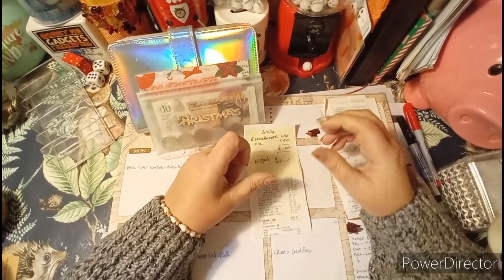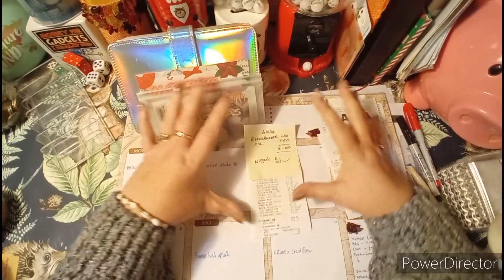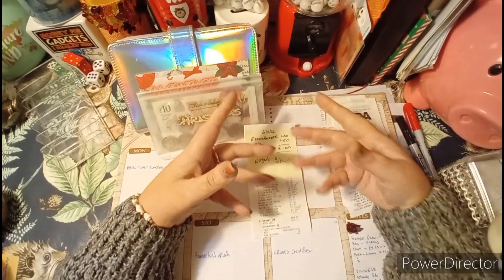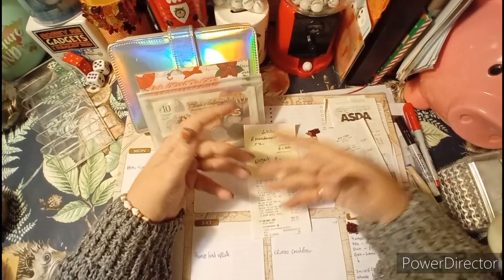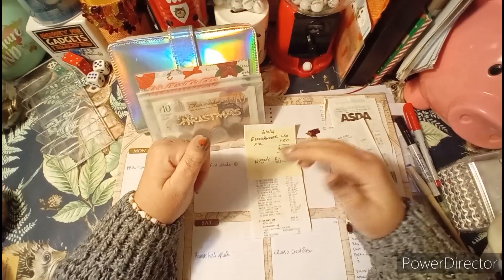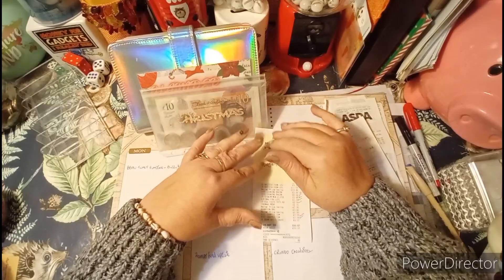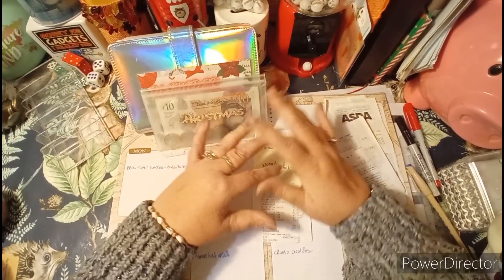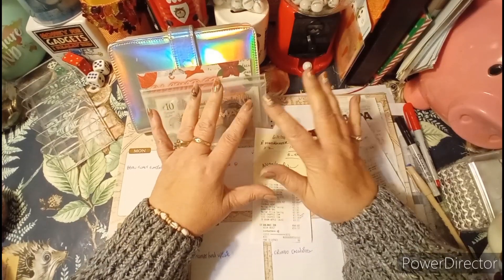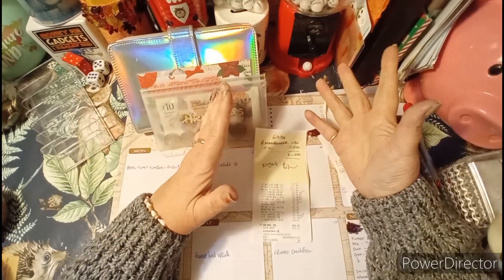The £250 is for our Christmas bits and bobs, but also to provide enough meat on offer to last us through until March. I'll probably top up with chicken or a bit of ham week to week, but the main bulk of the meats I'd like to last through till March. That's why I've got such a big amount. £250 is a lot of money to us — it's five weeks' shopping money, because on our emergency budget we have £50 a week.